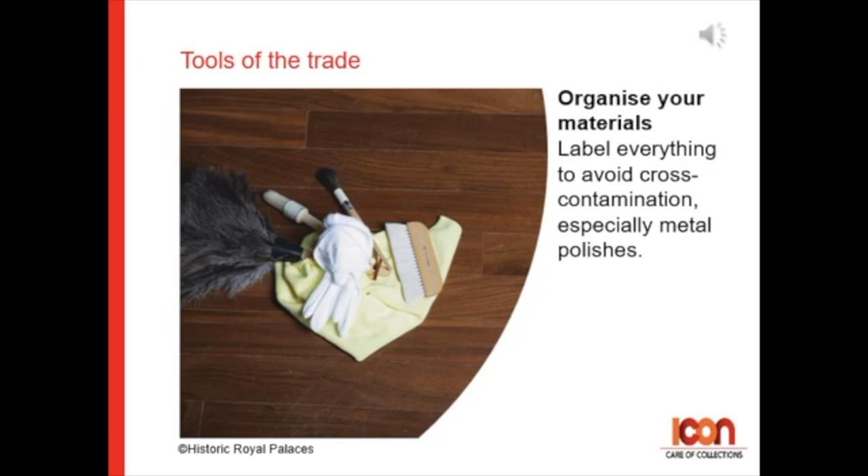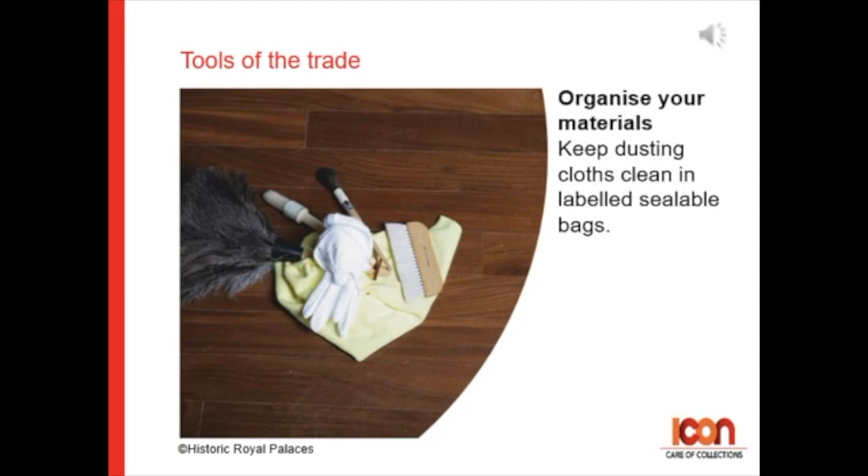Be sure to organize your materials before you start. Label everything to avoid cross-contamination, especially of metal polishes. Keep dusting cloths clean in labeled sealable bags. And store brushes with bristles upright to keep their shape.